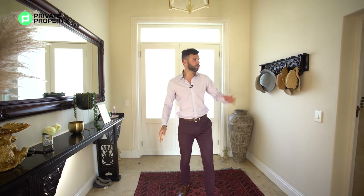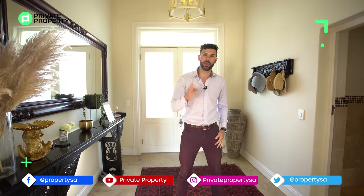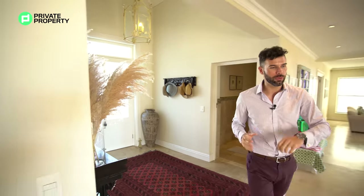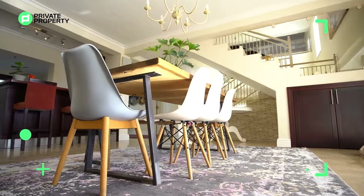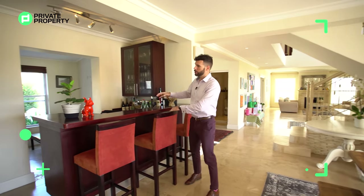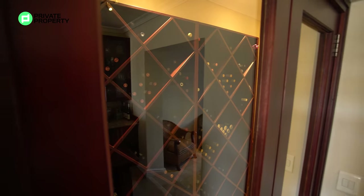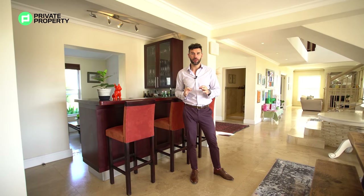Right here in the entrance hall, just to my left is your first guest bathroom. This home is four bedrooms, four bathrooms with two guest toilets — and that is one of the guest toilets right there. Walking forward, in your formal dining room area there's a stunning chandelier, and the cream of that matches the accents on your balustrades and the rest of the lighting. Just behind me you've got your bar area — beautiful wood, all built in — and just to the right of the bar area, two glass doors open into your very own wine cellar.